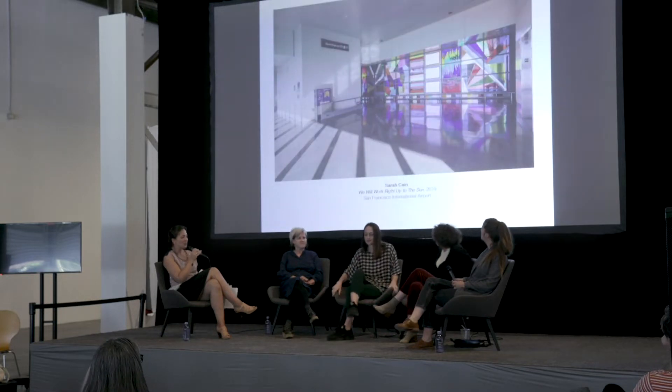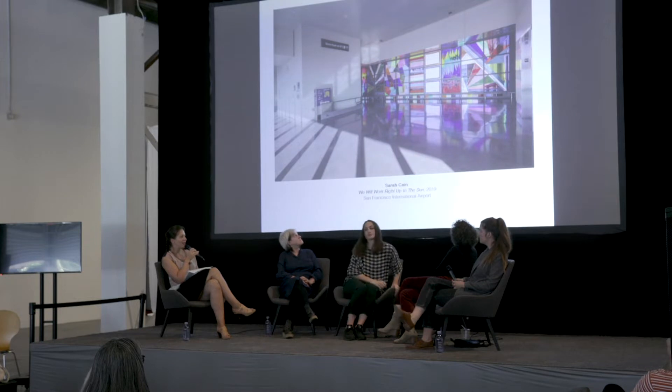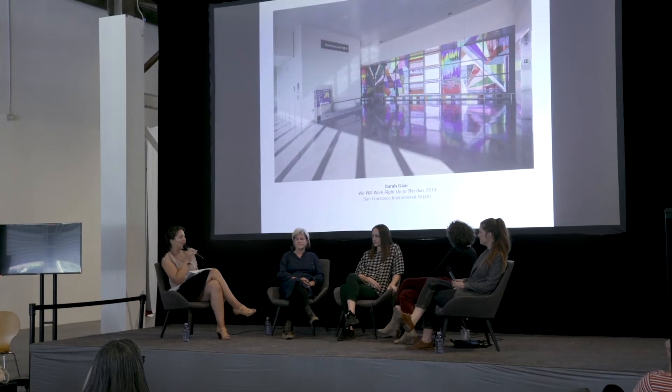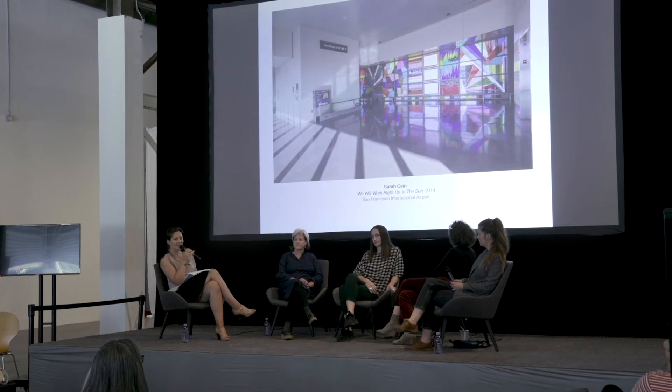Sarah has worked in abstract painting and making site-specific installations for a long time. She started by making site-specific work in the late 90s, working in abandoned buildings. Nowadays her work also encompasses painting. She recently — in fact this year — installed a fantastic work, a permanent installation at the International Airport in San Francisco.